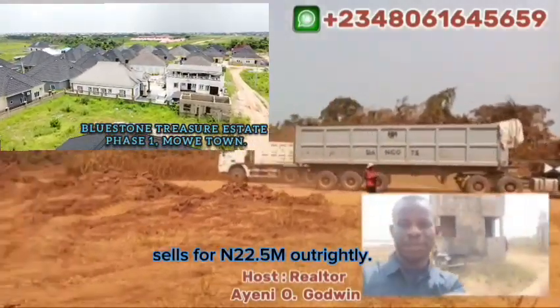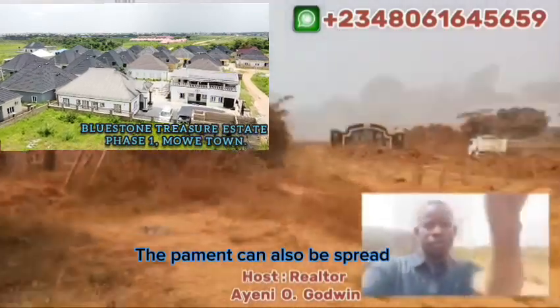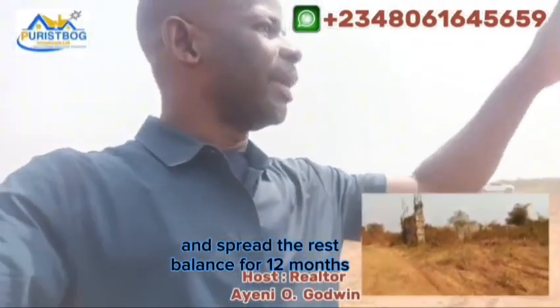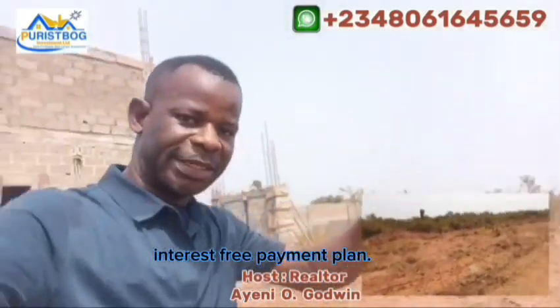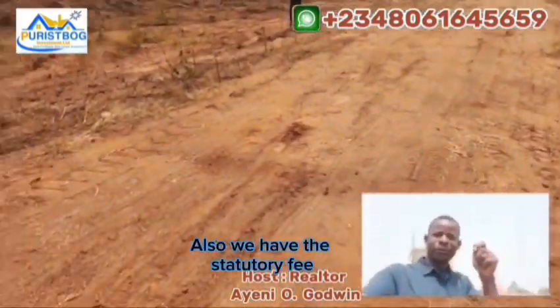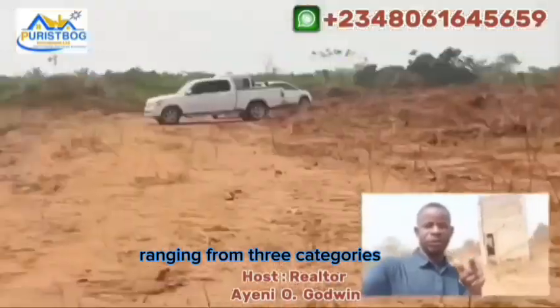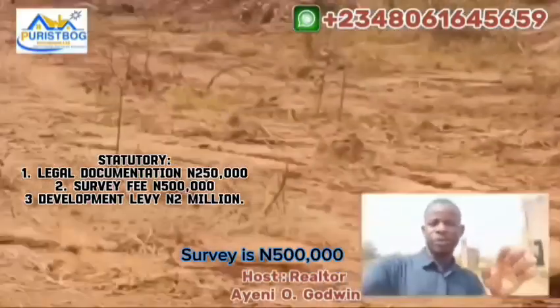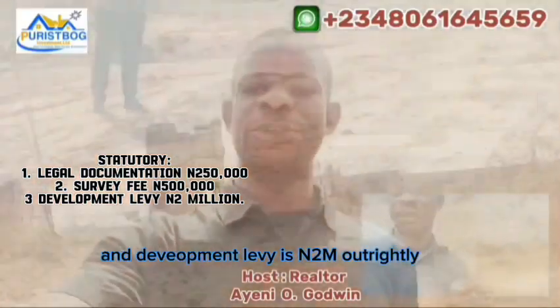The pre-finish carcass structure is set for 22.5 million naira. Payment can also be spread — a down payment of 2.5 million to 5 million naira with the rest of the balance spread over 12 months interest-free. We also have statutory fees: legal documentation fee of 250,000 naira, survey fee of 500,000 naira, and development levy of 2 million naira, which can also be spread over one year.